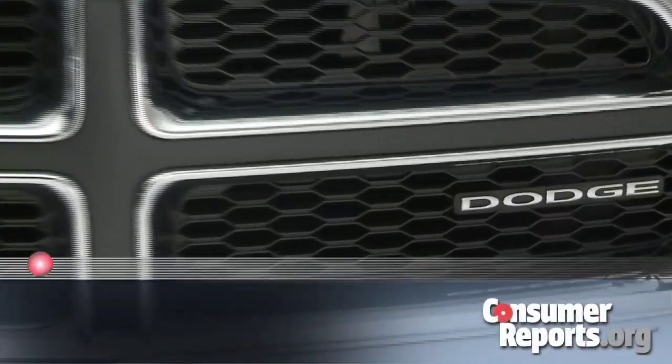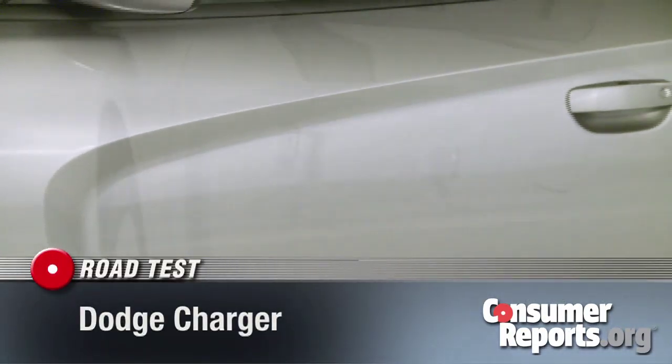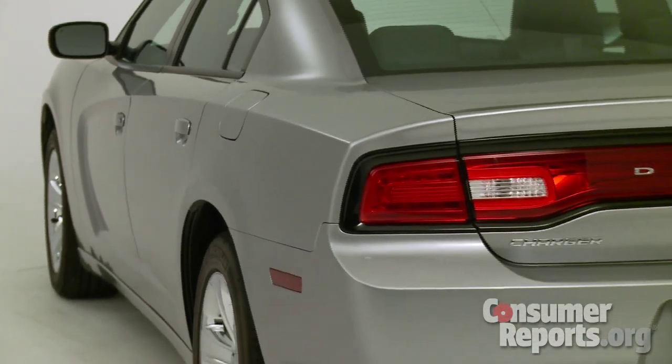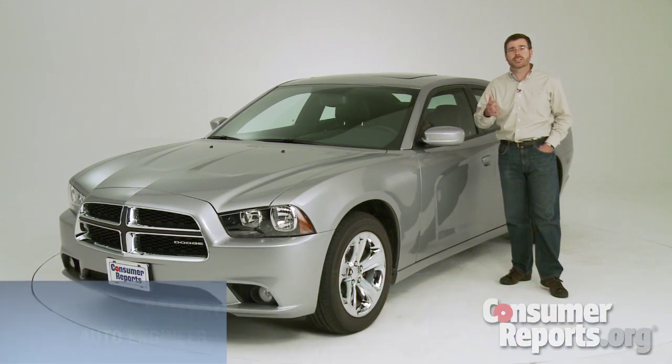The Charger is a modern-day interpretation of a classic Dodge nameplate. Styling cues like the contouring on the doors and the wide rear quarters serve as ties to the past. They also make the Charger stand out in a world of look-alike family sedans. But how well does an extensively updated and modernized Charger work in the present?